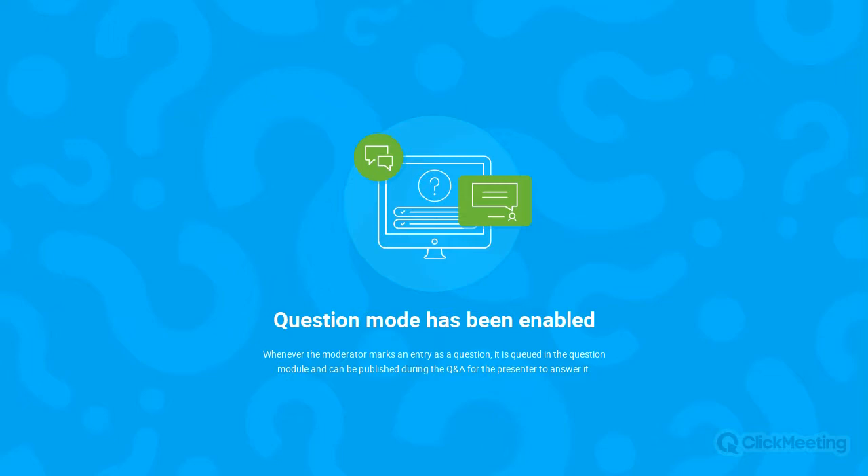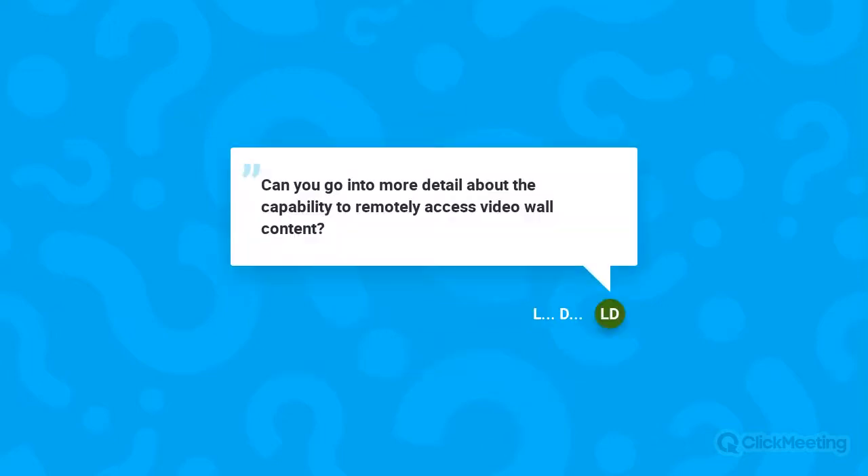First question: Can you go into more detail about the capabilities to remotely access video wall content? Our interface is accessible via network, whether over a LAN or WAN. We coordinate with IT teams to allow people access to the UI and access to the services hosted on our platform's processors or our external devices that can add redundancy. You can log in from anywhere on a network that has access to the Alpha itself.